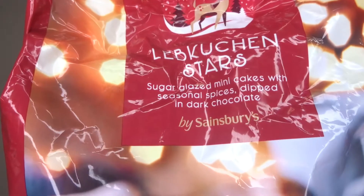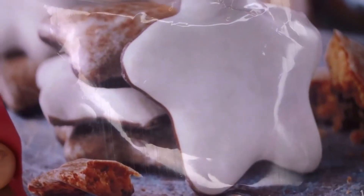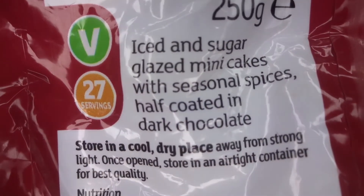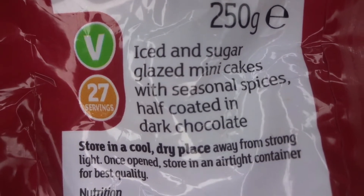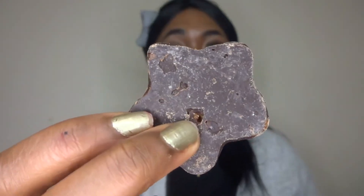Some more foods from Sainsbury's include these Lebkuchen Stars. This is what they look like — these are some iced and sugared glazed mini cakes with seasonal spice, half coated in dark chocolate. I couldn't help myself and I've actually had a bit already. This is what the mini cake looks like and the back has some chocolate. You might have already eaten these before but not know the name of them. These are a really great idea and they always go down well with lots of people during Christmas time. Very tasty — you can definitely taste that dark chocolate.